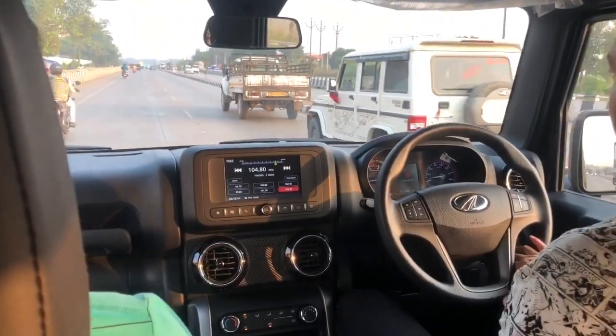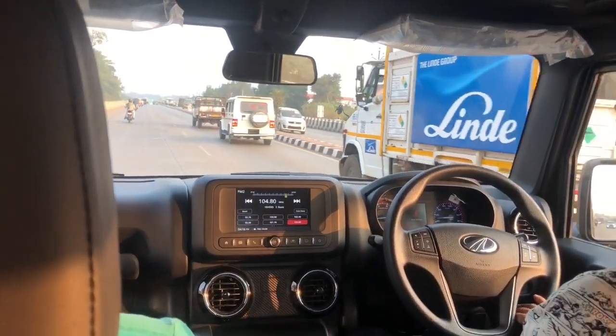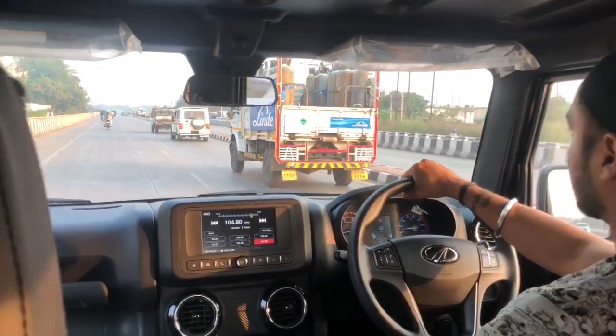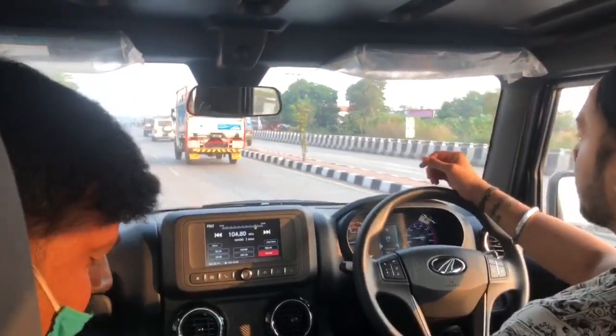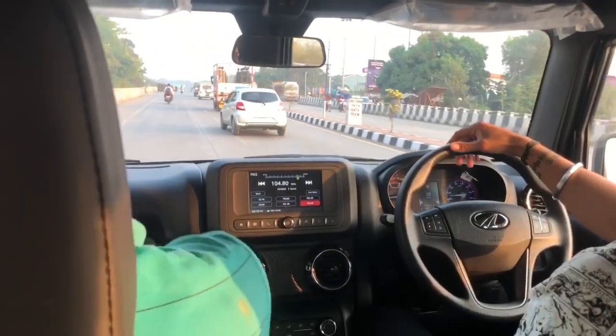What is the price? The on-road price is ₹14,40,000 and the convertible price is ₹14,30,000. Is it a soft top? Yes, it will be a soft top automatic, like the old Thar.